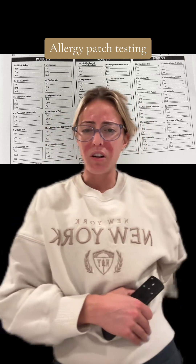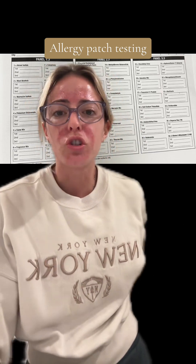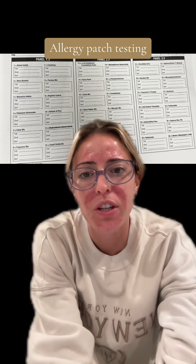I'm used to having the sticker on my back now, but you can't really stretch — it's kind of restricting. Part two in three days with my results.